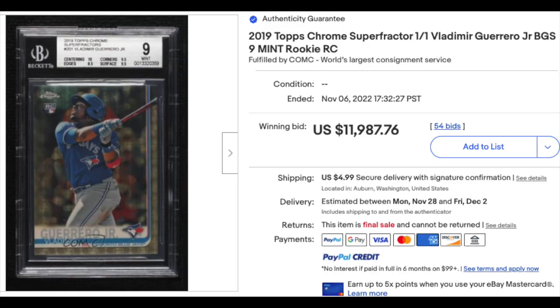Vladimir Guerrero in his 2019 Topps Chrome rookie — this is the Super Fractor in a BGS Mint 9. Super Fractors are, of course, one of ones. And it goes for just short of $12,000. It seems like that could have gone higher.